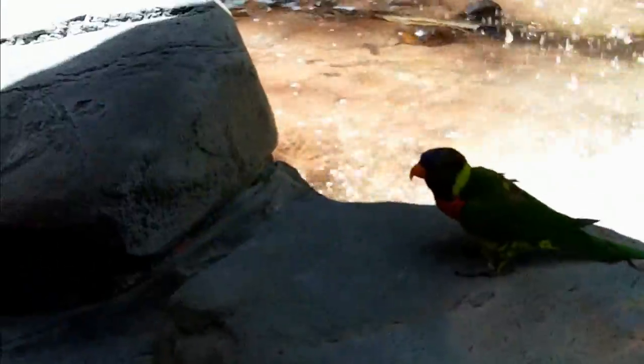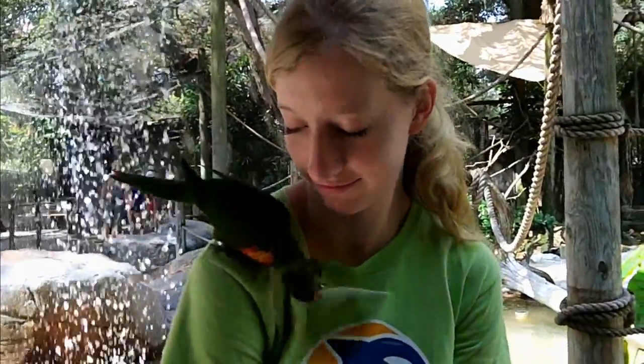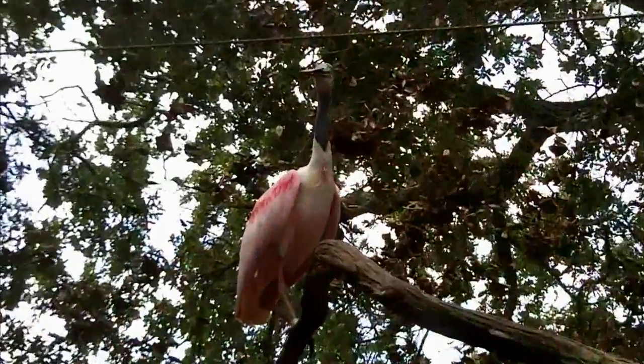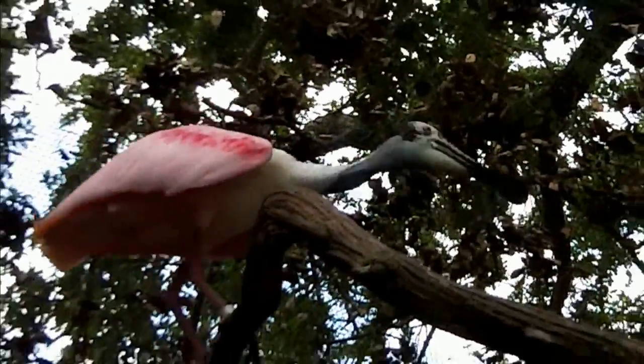Even though lorikeets are a lot of fun to chirp around with, they're not the only birds here that we can actually feed. We can also feed the very pink and very unique looking Roseate Spoonbill. Let's go see how that's done.